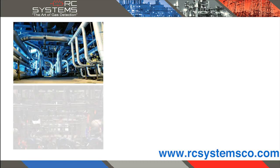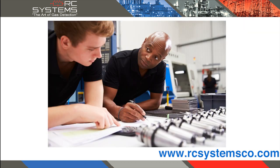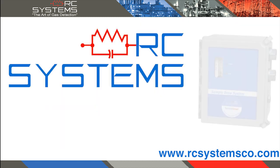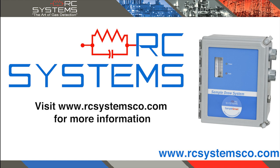For situations that require extensive sample conditioning, RC Systems has engineers on hand to help design your custom sampling system today. For more information on RC Systems sampling systems and other products offered, visit our website rcsystemsco.com.